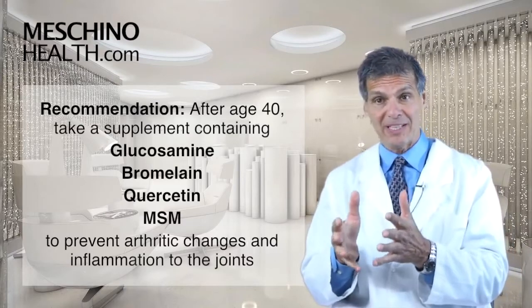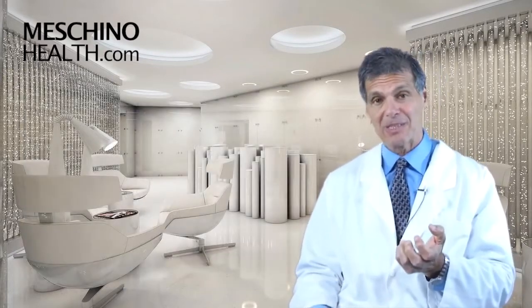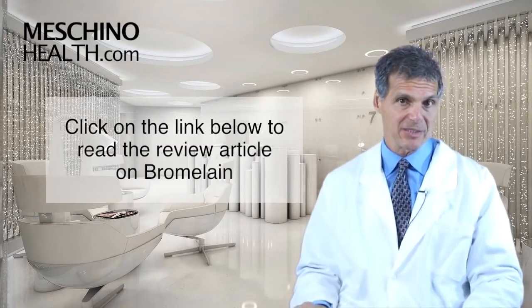Bromelain is part of that — it's a key part of an anti-aging strategy. You really should learn some of the details about it. If you click on the link below, you can read my review article on bromelain. I think you'll find it very interesting.